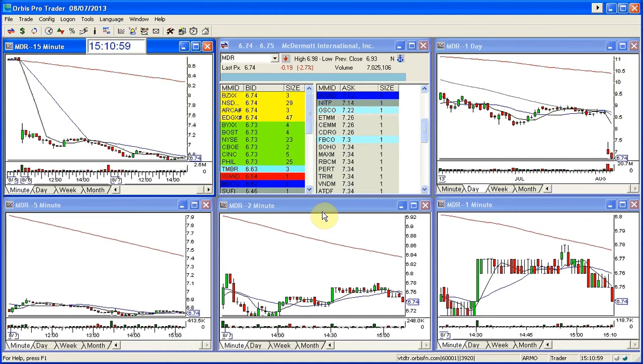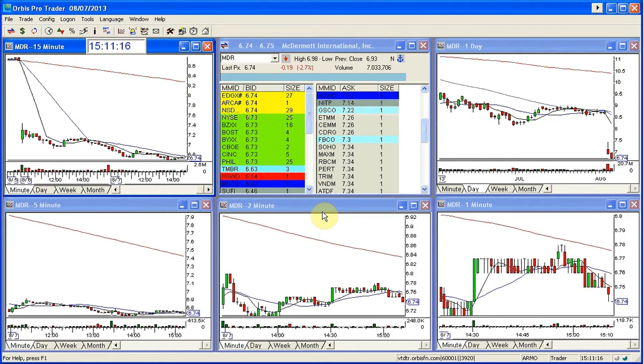So if anyone has any questions or would like to learn more about trading gaps and how to find gaps like MDR — MDR rated very well. I have to go back and look at the sheet, I'm a little disorganized today, but it was over 21. I want to say 22 or 23. This got a lot of points — this was a great gap.